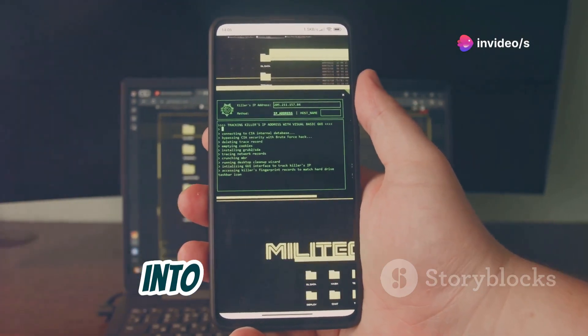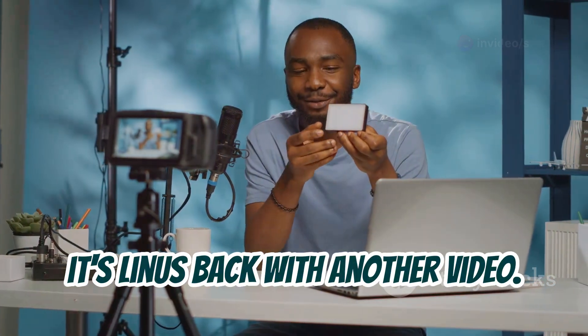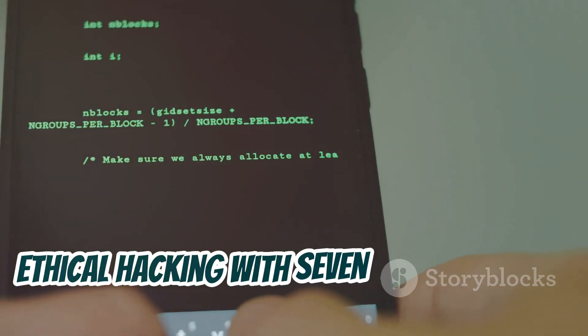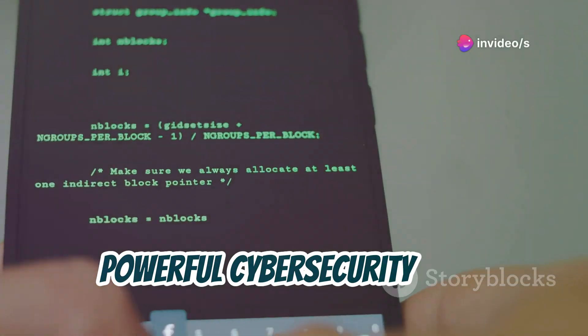7 Hacking Apps to Turn Your Mobile into a Supercomputer. What's up everyone, it's Linus back with another video. Today, we're diving deep into the world of ethical hacking with 7 incredible apps that can turn your mobile device into a powerful cybersecurity tool.